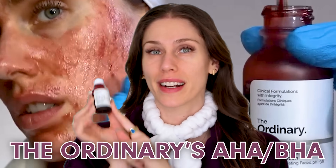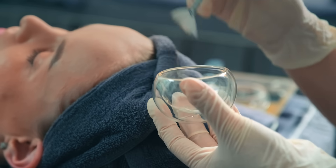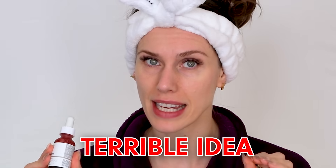Three things you should never mix with The Ordinary's AHA BHA Peel. This is one of the best things I've found over the counter because it is the most potent chemical peel you can get without a professional license. It is one of my favorites and I use it regularly. However, some people use it incorrectly and end up mixing things either with it or directly before or after that are a terrible idea.